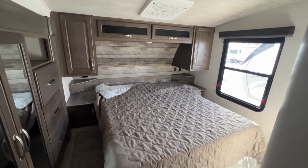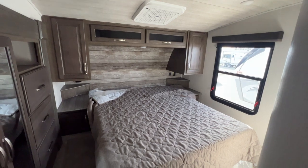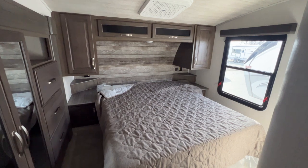Hey guys, I'm standing here inside a 2023 Cougar half-ton fifth wheel. This is a 29BHL — pretty unique floor plan. I think you guys are going to love it.